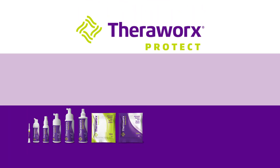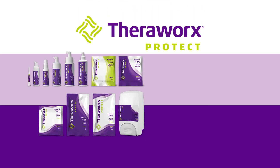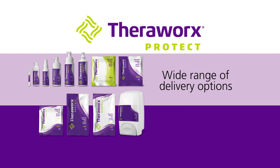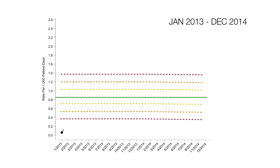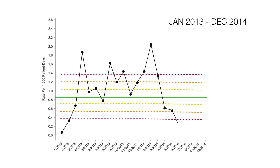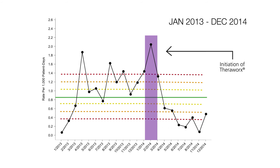This revolution in patient hygiene is broad in spectrum and available in a wide range of delivery options, including an eight-cloth full-body bathing system that includes cloths for face and perineum. TheraWorks has demonstrated significant hospital-acquired condition rate reductions in health systems throughout the United States by implementing our patent-pending TheraWorks protocols.